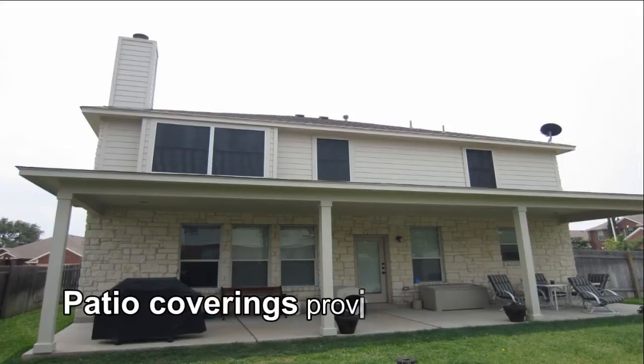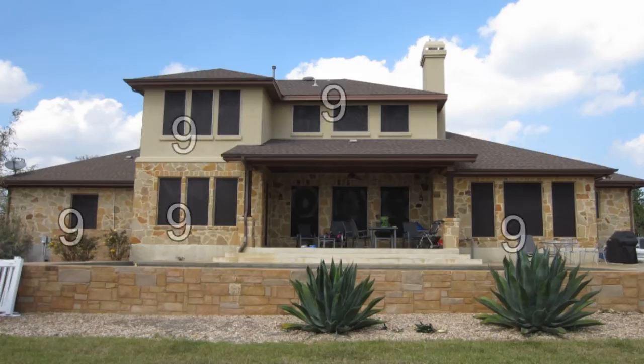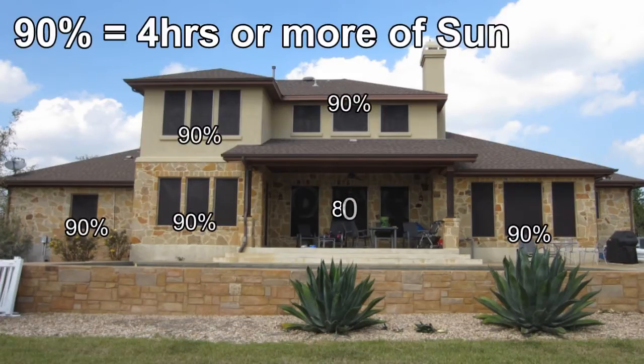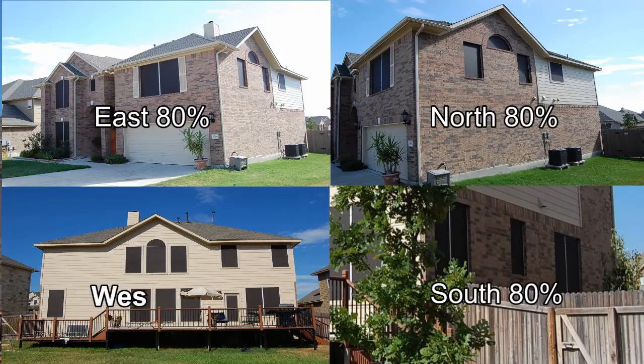100% shade would be what you would get underneath your patio coverings, if you have a roof for your patio covering. We tell people that if you get four hours or more of afternoon sun, those are the windows that you want the 90% fabric for. For the rest of the home, you would want the 80% fabric.